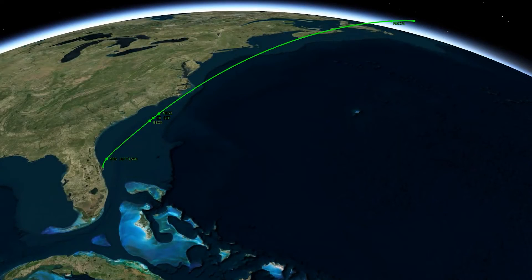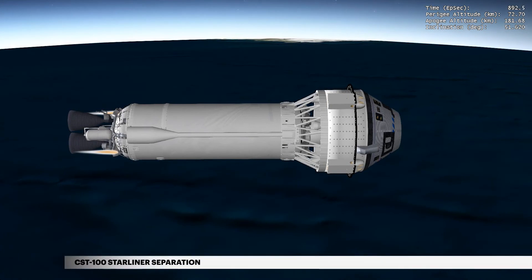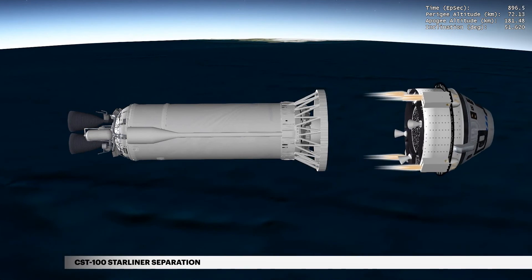Centaur's suborbital trajectory design enhances crew safety by providing a shallow orbit more favorable for an abort, if required, and ensures the Centaur will naturally de-orbit, impacting the ocean off the southwest coast of Australia. At 14 minutes and 52 seconds, Centaur releases the CST-100 Starliner on its second orbital flight test.